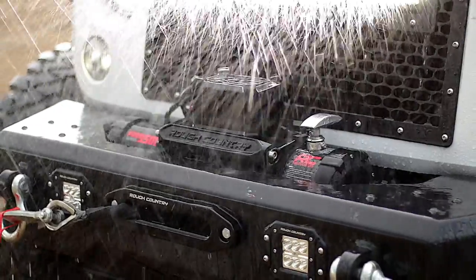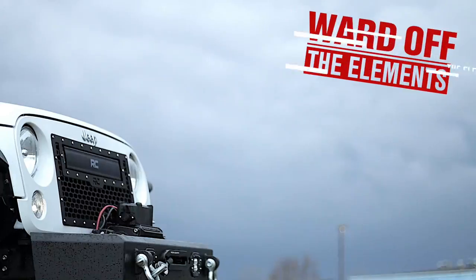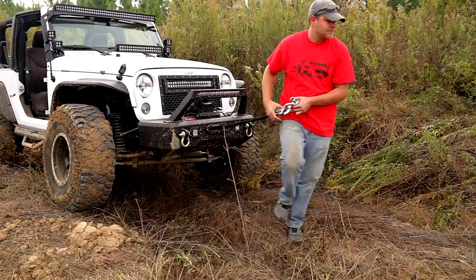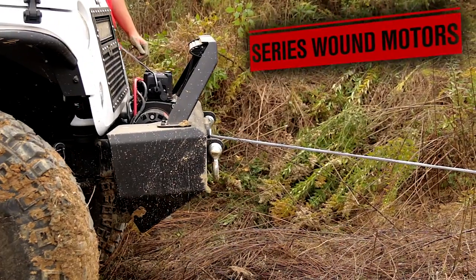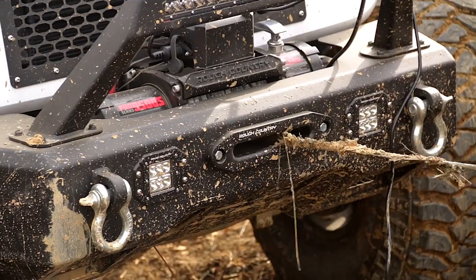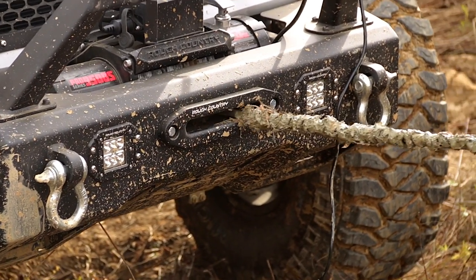Featuring an IP67 waterproof and dustproof rating, Rough Country's Pro Winch Systems are built to ward off the elements, providing reliable recovery every time to get you back home safely. Each unit features series-wound motors, which are extremely efficient at higher speeds and less prone to overheating compared to permanent magnet motors.